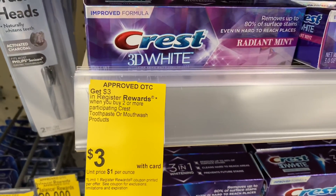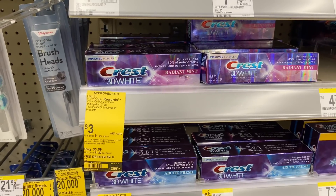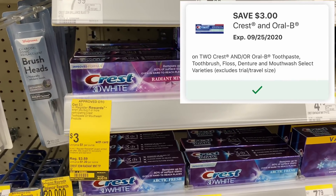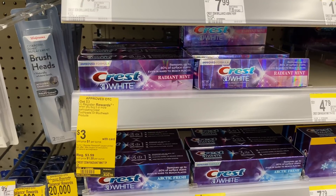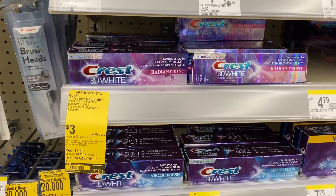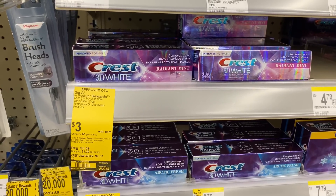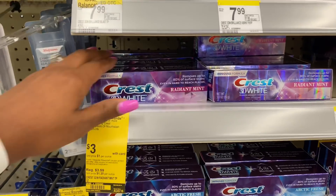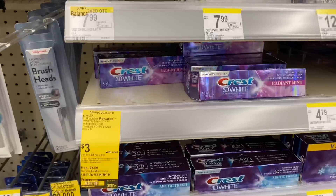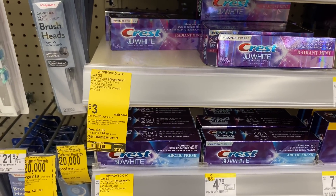This is going to start the second transaction. I'm going to pick up the Crest toothpaste — buy two get a three dollar register reward, priced at three dollars each. Instead of buying two, I'm actually going to buy three because I have a $5 off of three digital coupon and also a $3 off of two digital coupon. After thinking it through, I'm going to pick up two at six dollars, use the $3 off of two digital coupon, pay three, get back three — making it free.